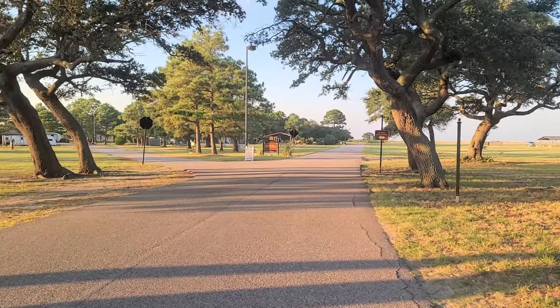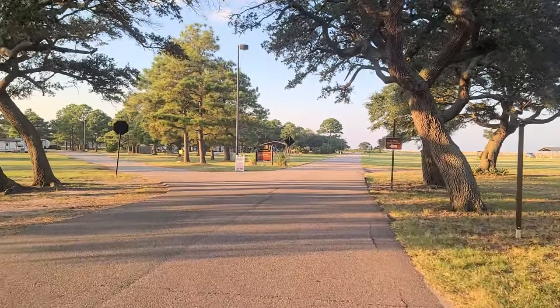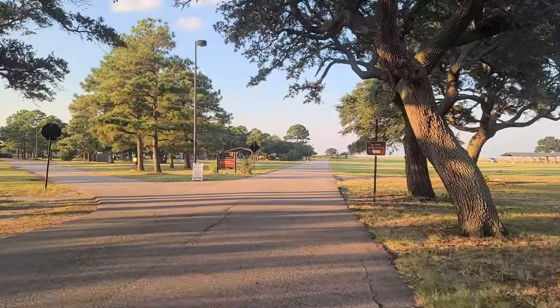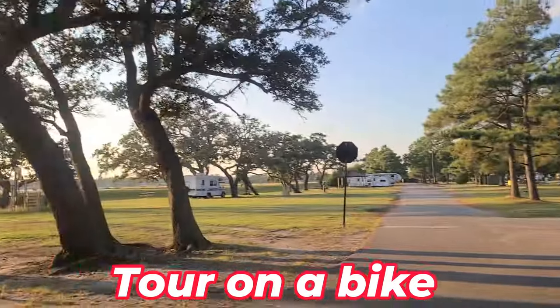This is the Fort Monroe the Colonies RV and Travel Park. This is pretty cool because you're surrounded by water.